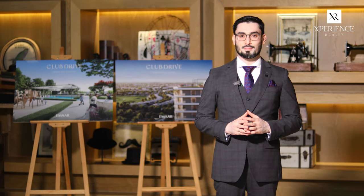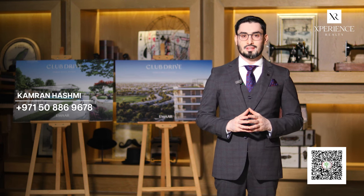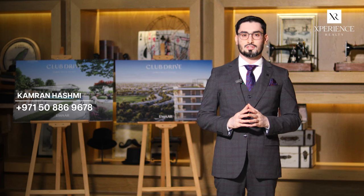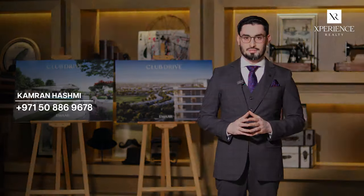Hi everyone, this is Kamran Hashmi from Experience Reality. I am here to introduce you to one of the newest residential apartments that Imar has just launched in the opulent area of the Green Heart of Dubai Hills Estate, a neighborhood where every family in Dubai desires to live.